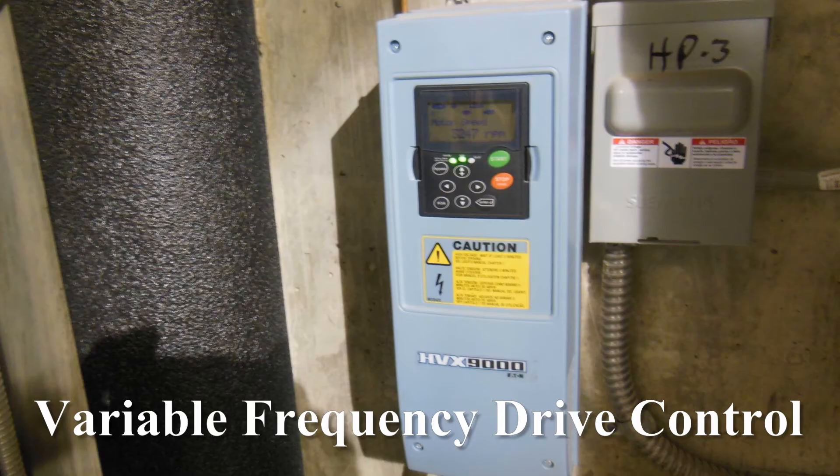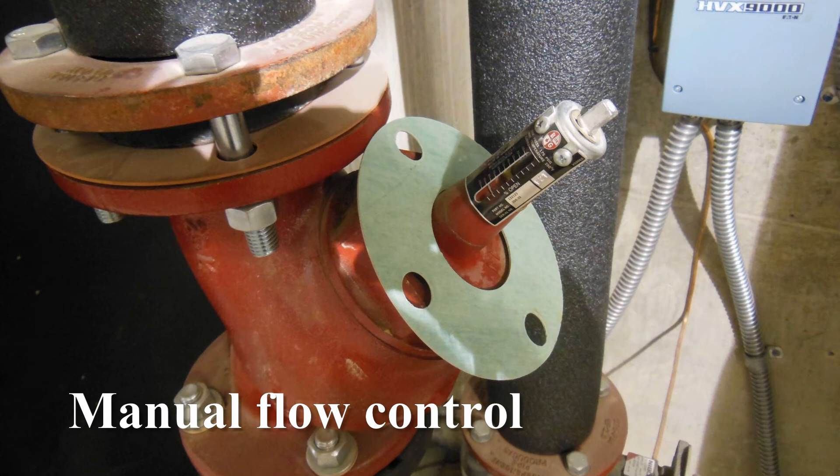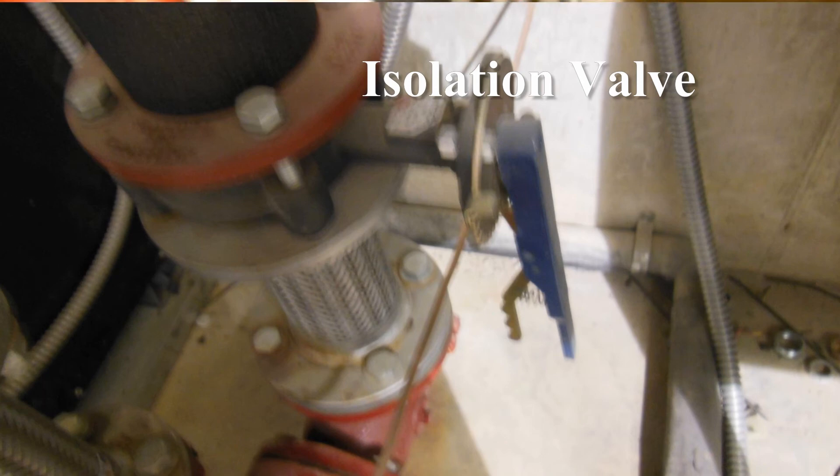This is a variable frequency drive which controls the speed of the motor, which in turn controls the flow of the water. This valve right here adjusts the flow through here. You set it right here and it shows how much water flow you have. Right now we have it at 100%. Once everything is up and running that may get adjusted. This valve right here is to isolate in case you have to change the motor out so you don't drain all the water out of your system.